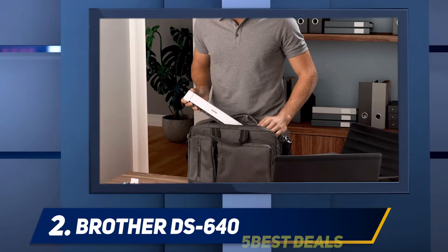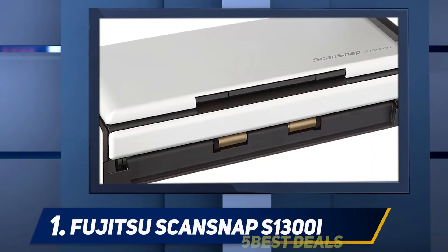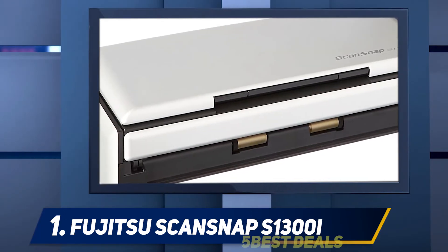Both these features make this home document scanner easy to carry around when traveling. Its design is not the only aspect that makes it convenient to use while on the go.